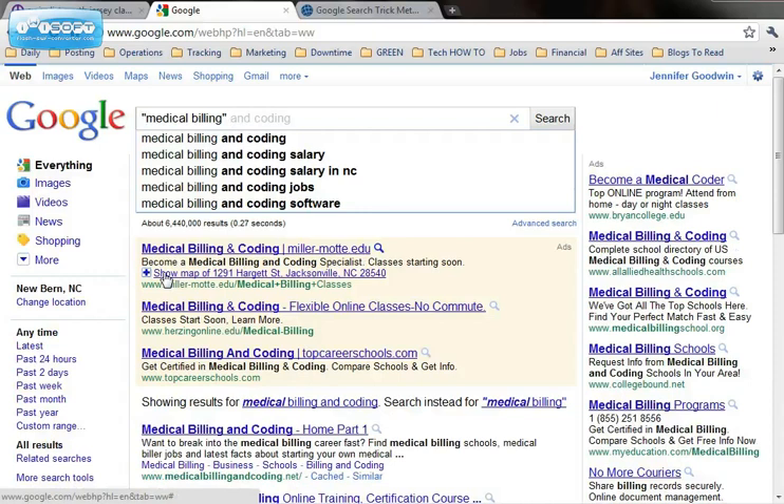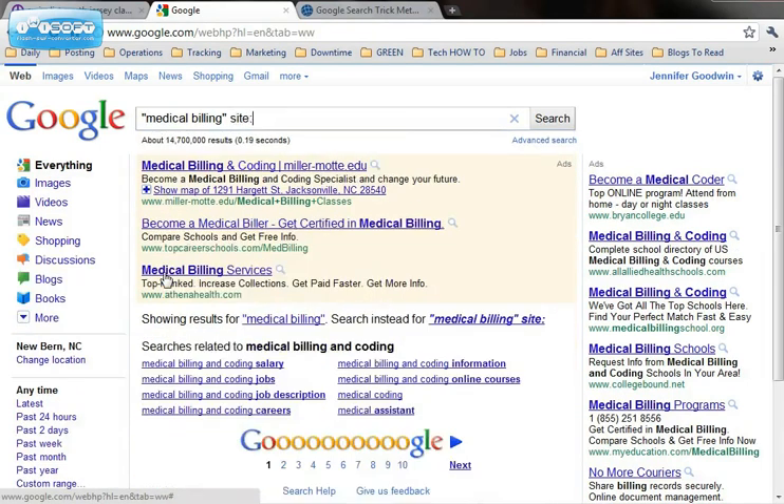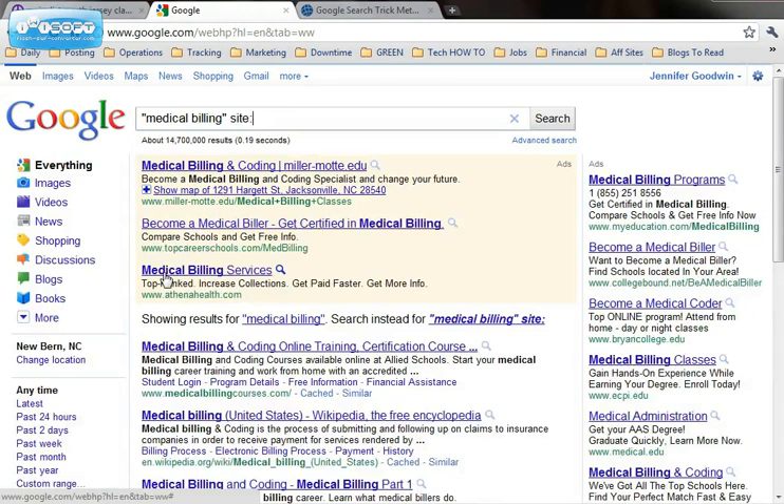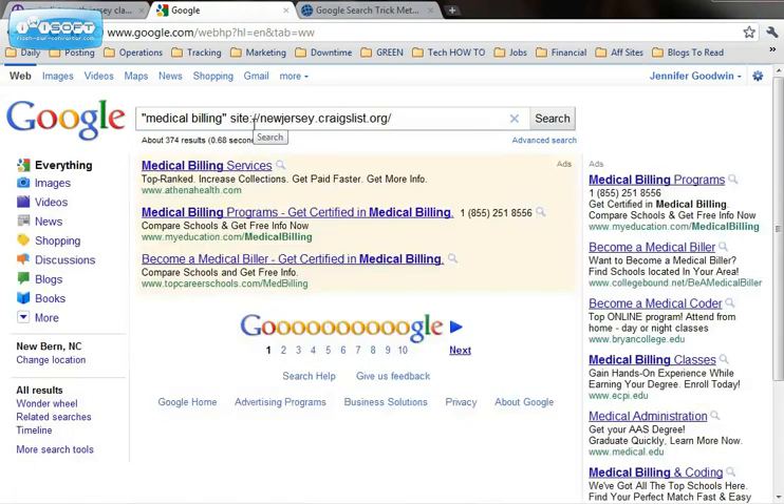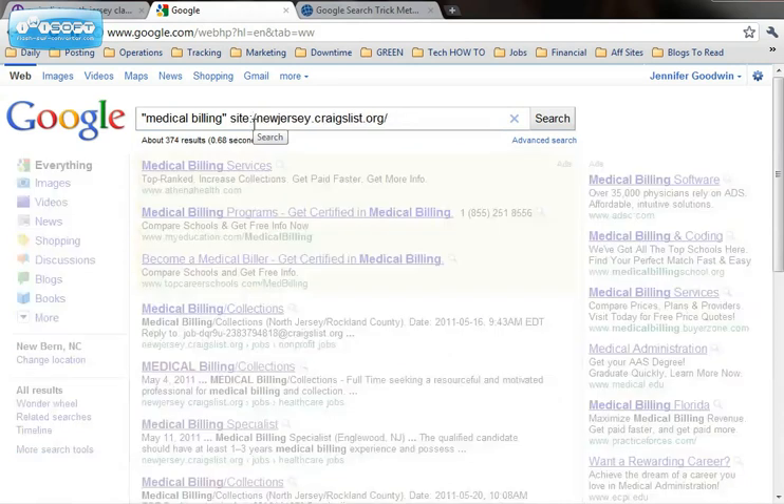But here's where the trick comes in. You want to narrow it down to just Craigslist. You type in site colon and then you paste in the URL, but you want to take out the http colon forward slash forward slash.